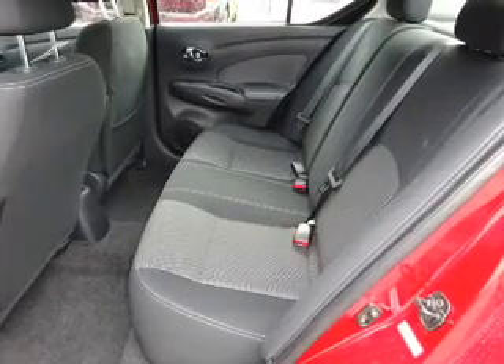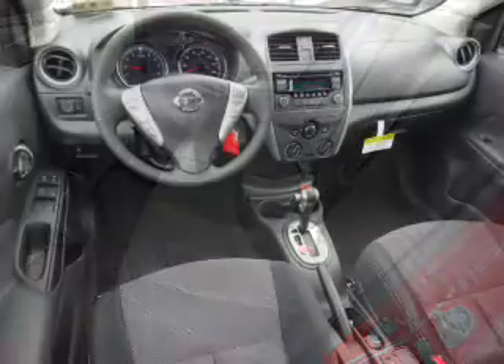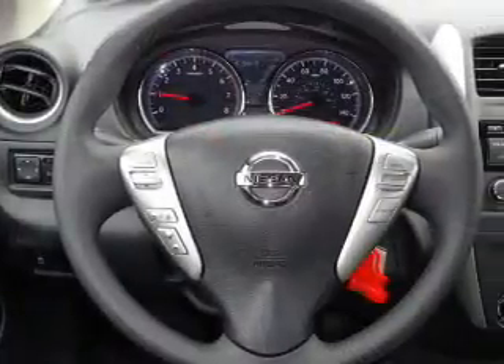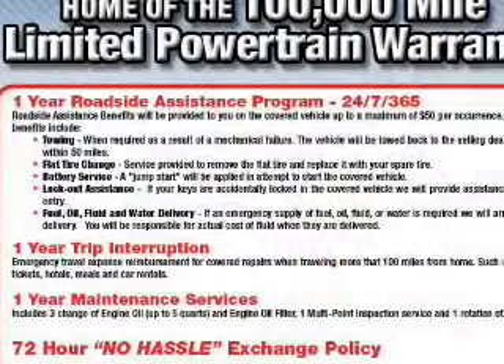Inside, you'll find Bluetooth connectivity, an auxiliary input, steering wheel controls, a premium sound system, curtain head airbags, front airbags, side airbags, side impact door beams, child safety locks, and an adjustable tilt steering wheel.